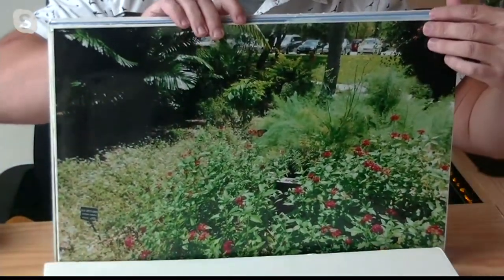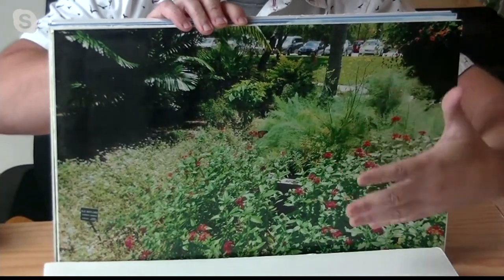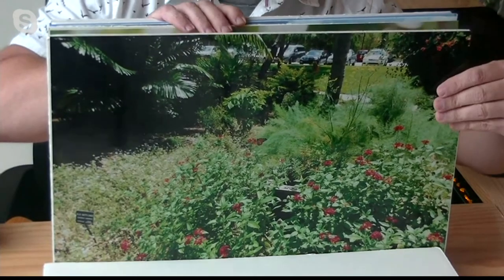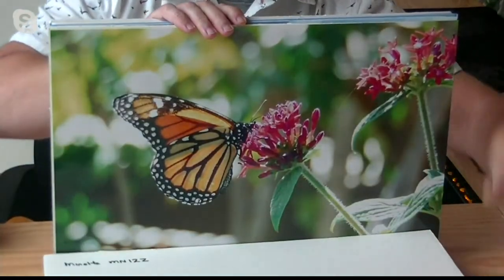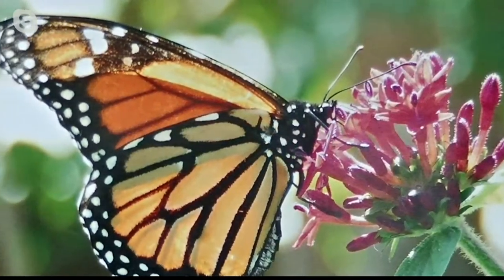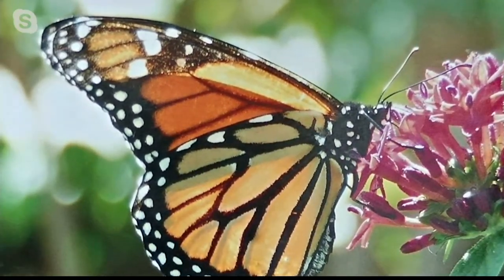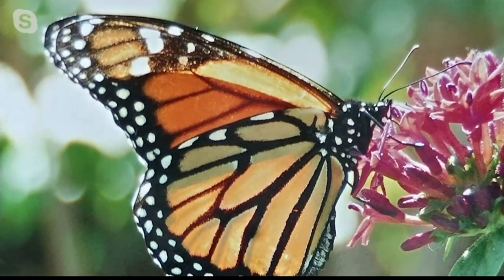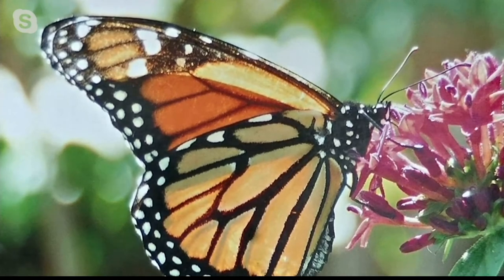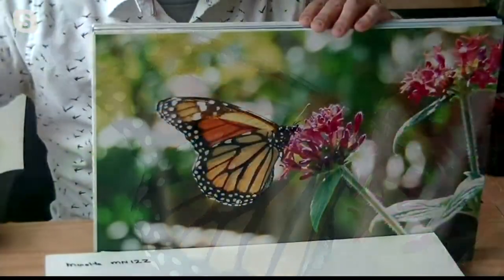I can go from a shot like this that just looks like green stuff — this is the photos that most people put on their Facebook pages — but the real shot isn't the green stuff. It's that butterfly. It's that super detail of the butterfly where you can see all the colors, all the vibrance. This is the photo that you put on social media, this is the photo that you print out. These are the memories that you keep.